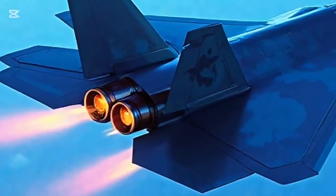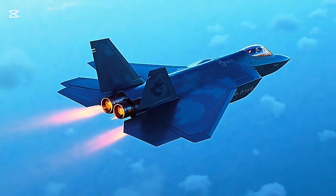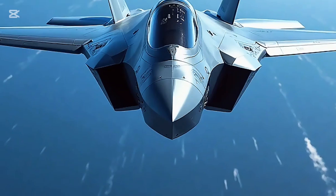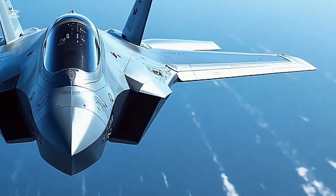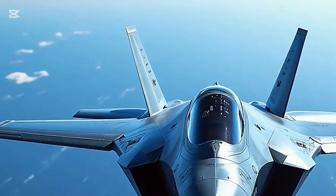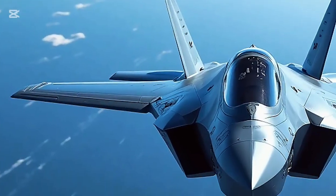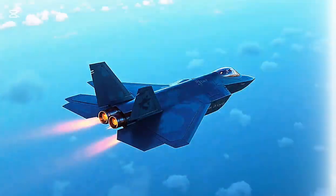In terms of survivability, the jet includes advanced electronic warfare systems that detect, jam, and counter enemy radar and missile threats. Its self-protection capabilities make it one of the safest fighters in the world. Additionally, the F-35's logistics and maintenance systems are continuously updated, allowing for predictive maintenance and improved operational readiness.